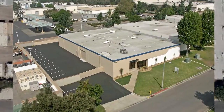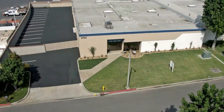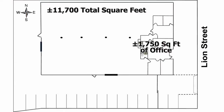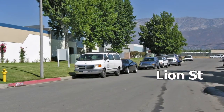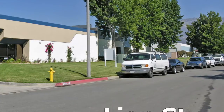The building was built in 1980 and has just been fully renovated and is now move-in ready condition for a new business to occupy. This 11,700 square foot free-standing concrete tilt-up industrial building is located on approximately a half acre of land. The zoning is light industrial, which allows for numerous uses including manufacturing, warehouse, and automotive.